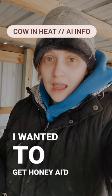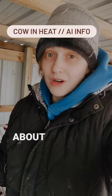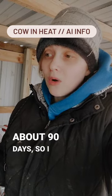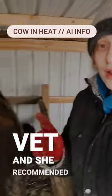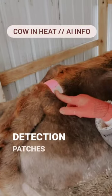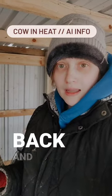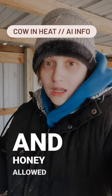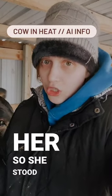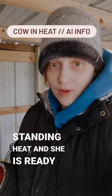I wanted to get Honey AI'd because she is seven months postpartum now, and typically you breed back after about 90 days. I talked to our vet and she recommended these heat detection pouches. Basically it's like a sticker that goes on her back, and that pink is rubbed off from the other cow mounting her. Honey allowed her to mount her and stood there while she mounted her, which means she's in standing heat and she is ready.